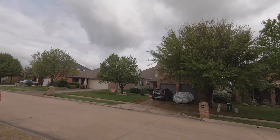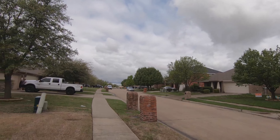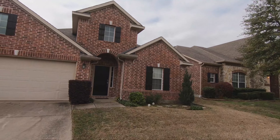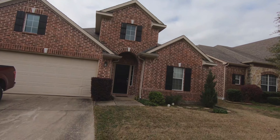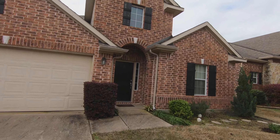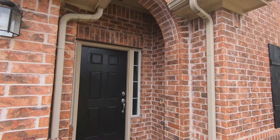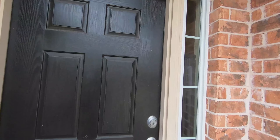All right, everybody. This is Darrell with DMD Realty. Here's my new listing in Princeton. Going to do a quick walk through. This will be a nice virtual tour for everybody that would like to see it but doesn't want to come in. Make it safer for everybody. We're going to walk in the front door now.